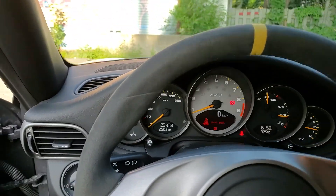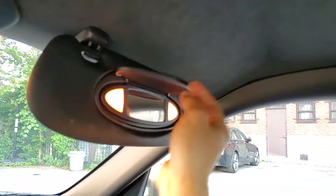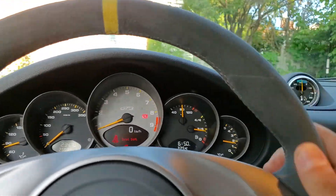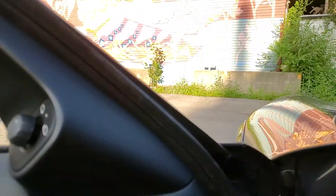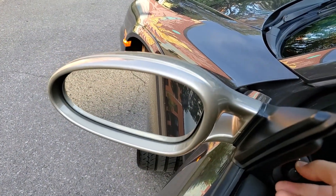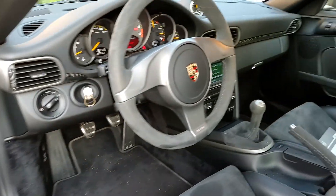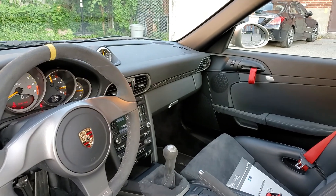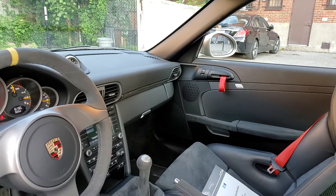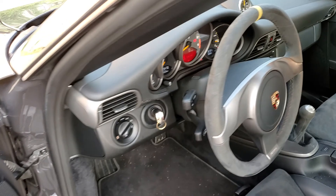The wiper is working. The Alcantara steering wheel looks nice. Driver's mirror — you can hear the motor actuating. And then on the passenger side as well. The horn is working.